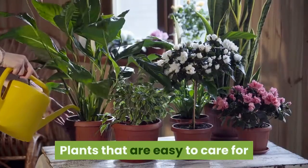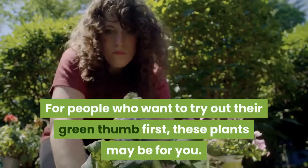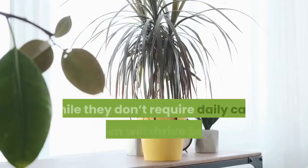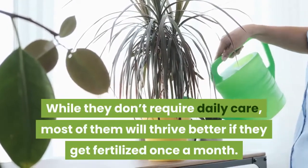Plants that are easy to care for. For people who want to try out their green thumb first, these plants may be for you. While they don't require daily care, most of them will thrive better if they get fertilized once a month.